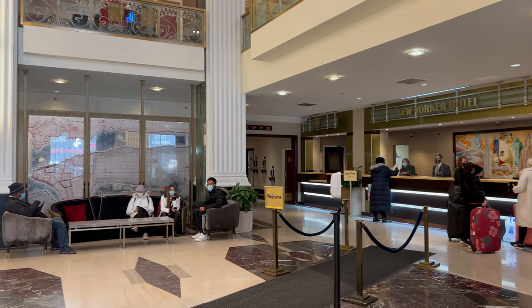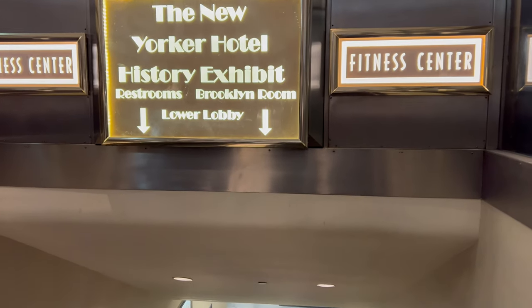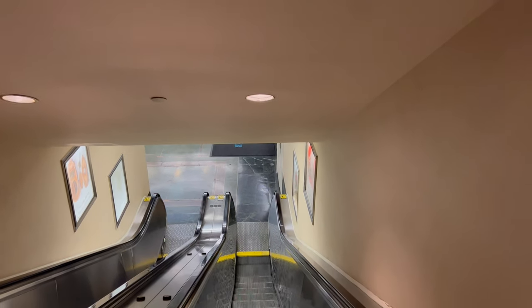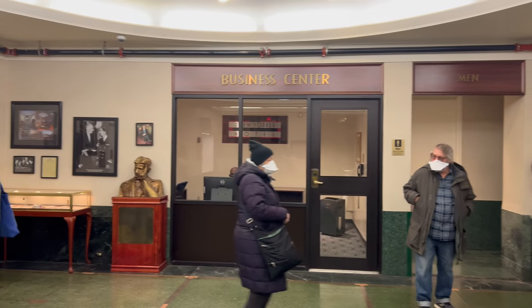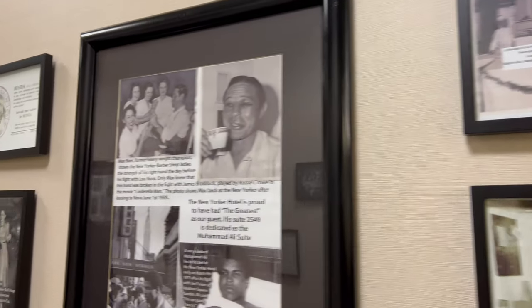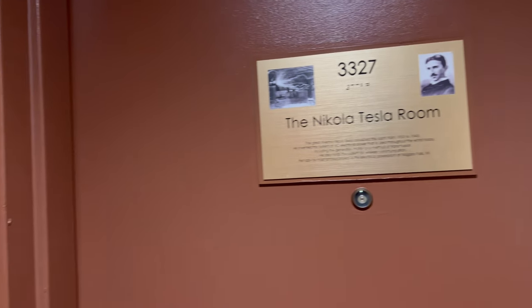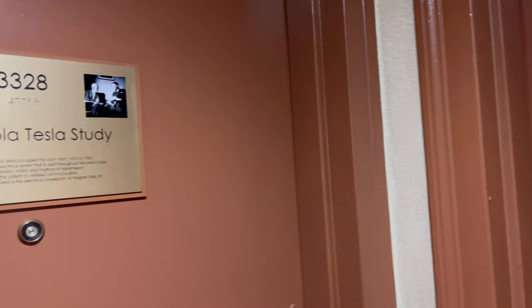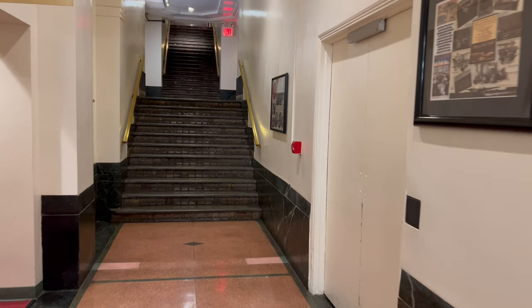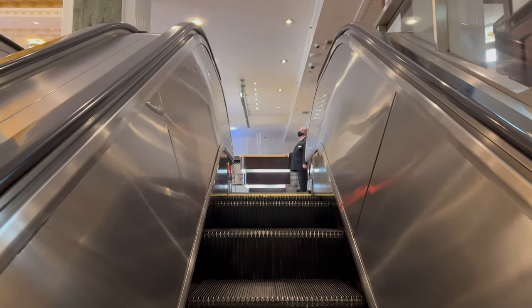While waiting for my room, I toured the lobby and lower level. The lower level has a business center, a gym that was temporarily closed due to COVID restrictions, and a museum with history about the hotel. All throughout the hotel they had little history cards and notes on the outside of the doors — this one here shows the room Nikola Tesla lived and studied in.